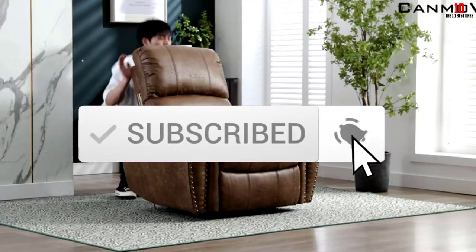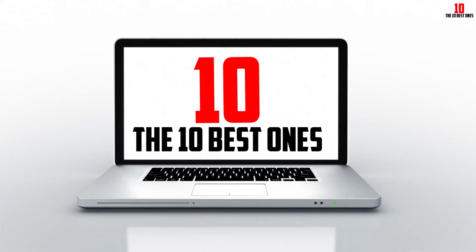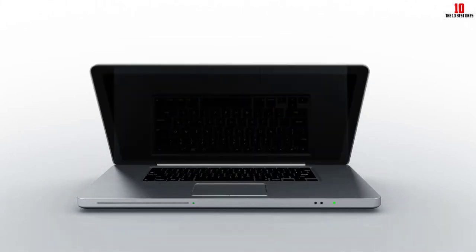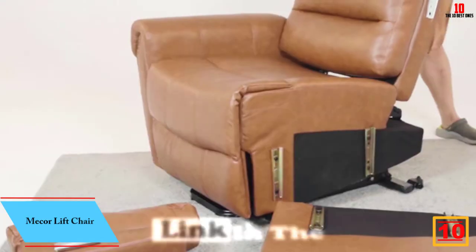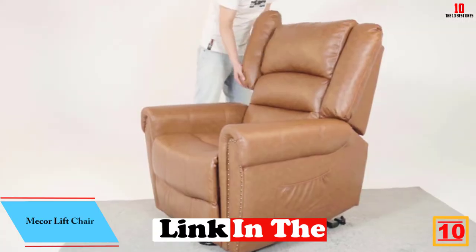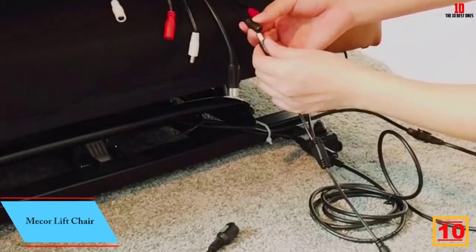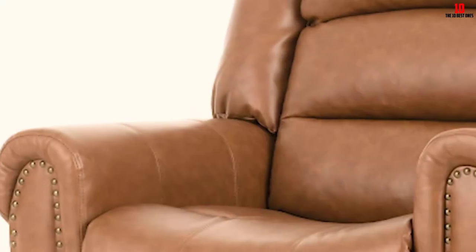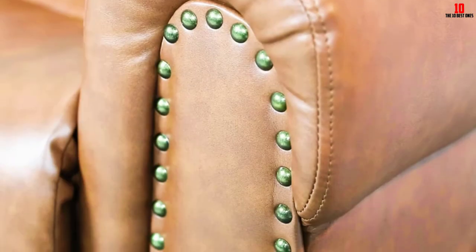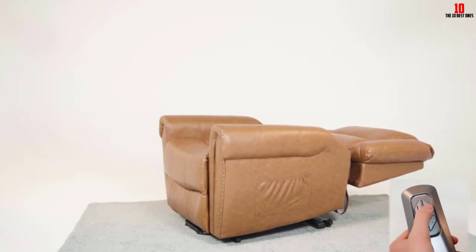Starting at number 10 we have the Me Core lift chair. This chair is tailor-made for seniors. The powered lift ensures you won't be grasping around with levers or requiring any physical effort when you want to relax. The lift assist tech also makes light work of standing, so if you're getting on in years or simply struggle with mobility, you're in safe hands with Me Core.